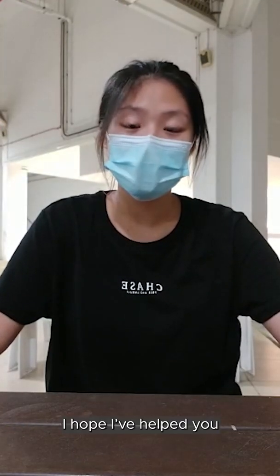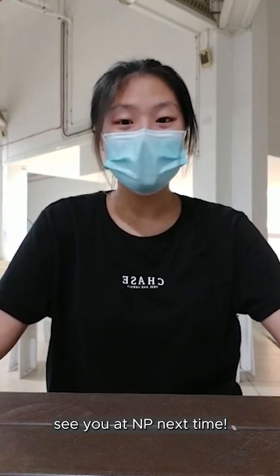That marks the end of my day. I hope that I've helped you understand more about my course. See you at NP next time.